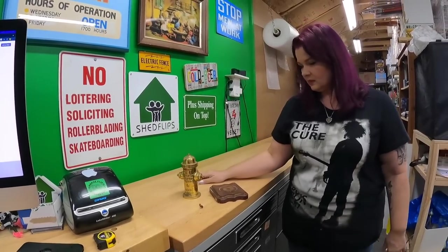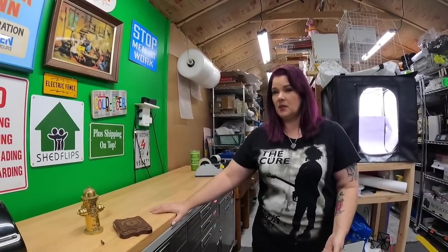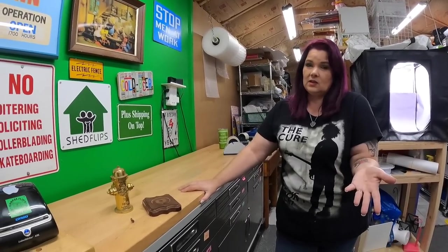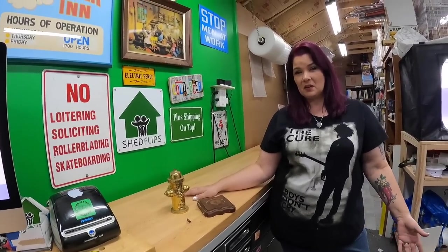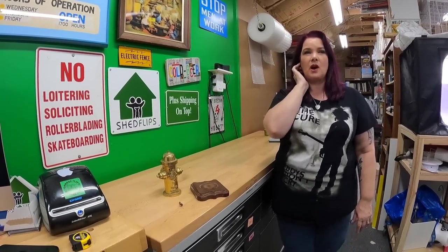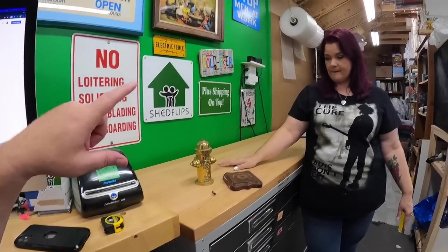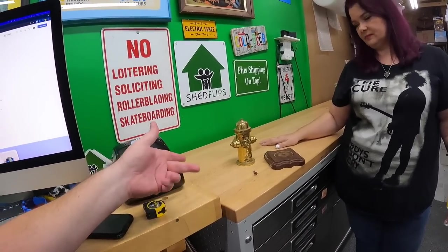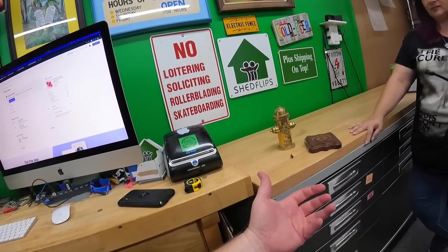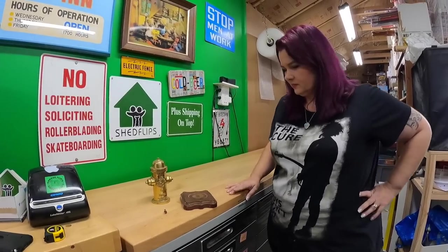We'll just gently clean off dust and dirt and let whoever buys it decide whether to restore or paint it. It's not in bad condition, and the fact that it's not painted is actually a feature since the others we found were painted. We got nine pieces of brass for $15 total at a garage sale we weren't even planning to go to — we drove by as they were still putting stuff out.